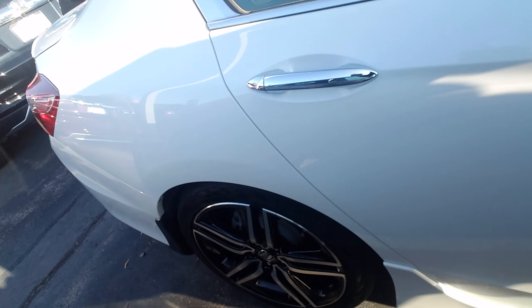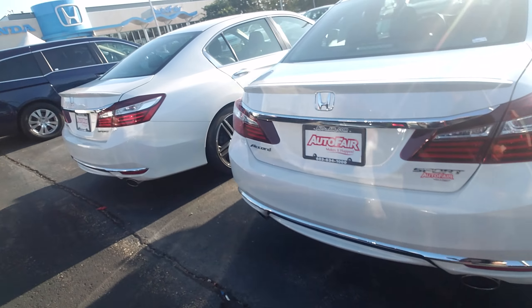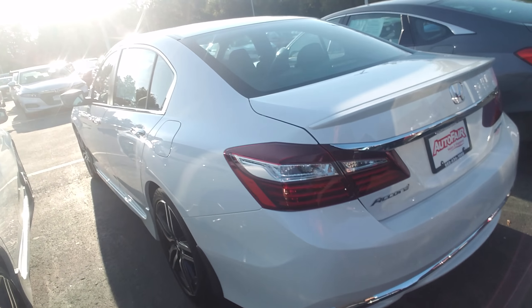The Sport's got the nice sport wheels on it. You're going to have the little lip kit here in the back. It's got the dual exhaust and privacy glass in the rear.